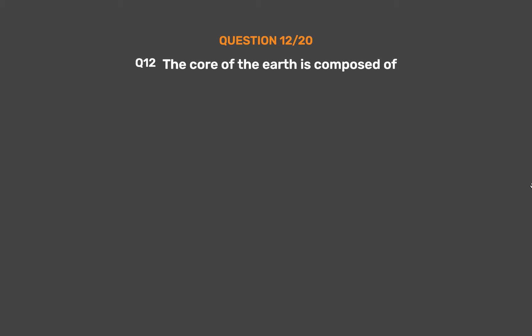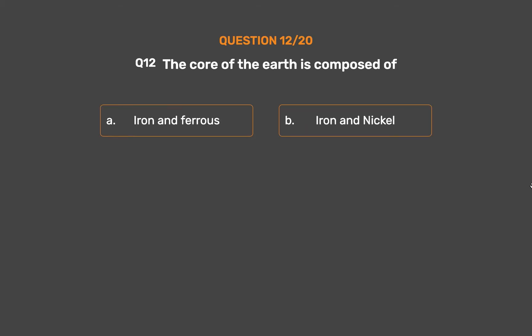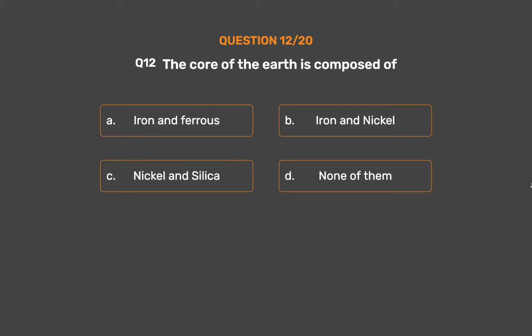Question No. 12. The core of the earth is composed of? Option A: Iron and ferrous. Option B: Iron and nickel. Option C: Nickel and silica. Option D: None of them.